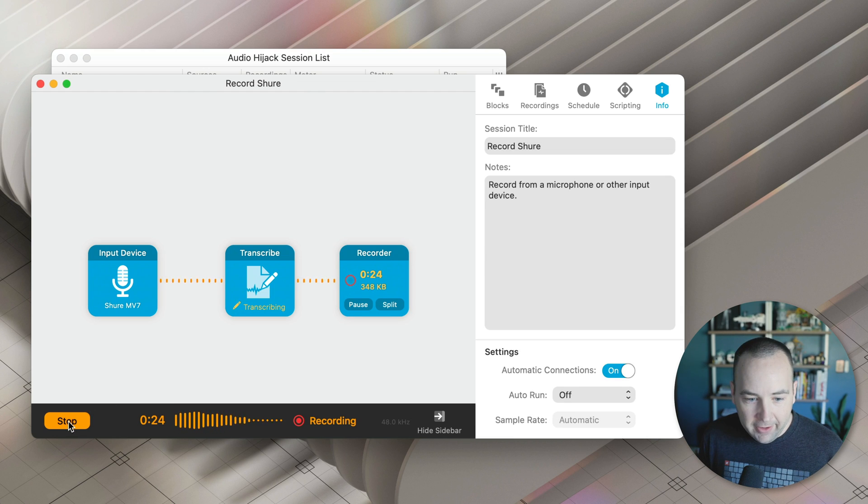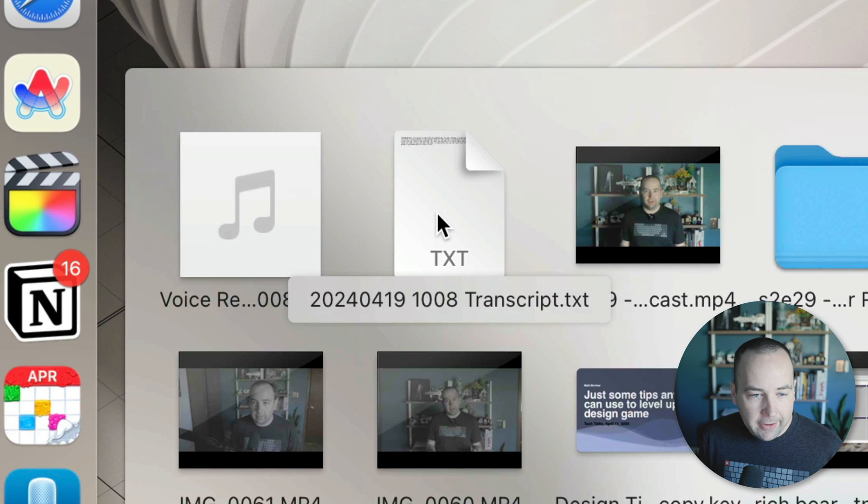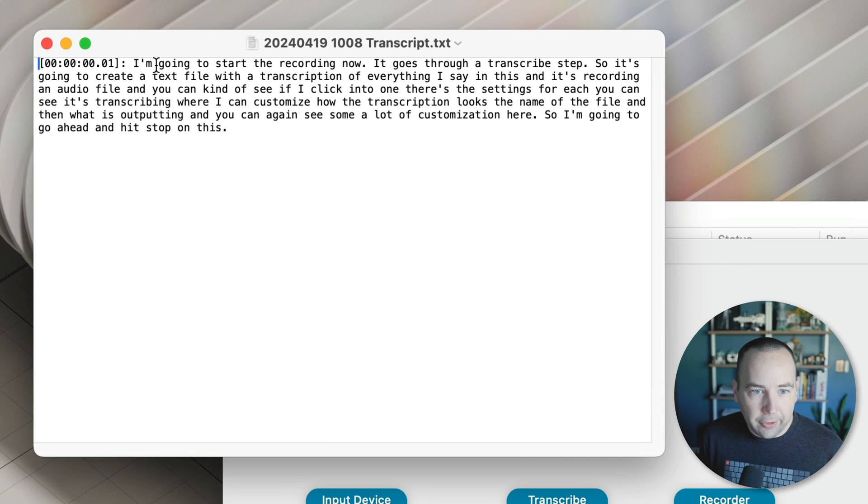So I'm going to go ahead and hit stop on this. If I go to my downloads folder, I have an audio file and I have this text file with the transcription of everything I said. And that transcription can be useful — feed it into other tools to create a nice outline, all that good stuff.